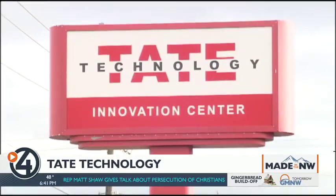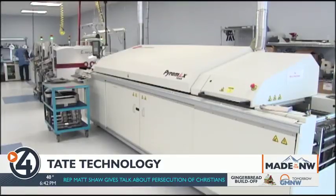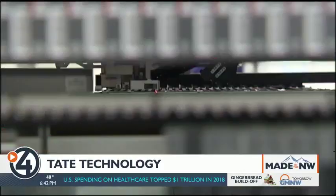The facility being bigger and better has really allowed us to get the automation laid out the way we want. Not only has Tate Tech streamlined its workflow, it's invested heavily in brand-new, top-of-the-line pick-and-place machines.